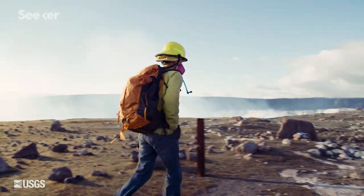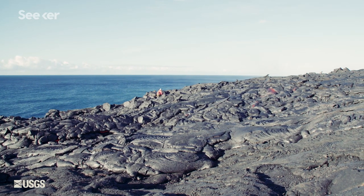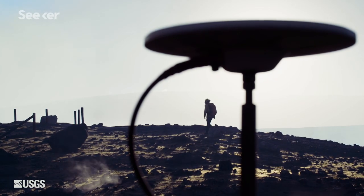Fieldwork, when you're studying volcanoes, is different every single time. First you've got to get to the area, and that may mean taking a helicopter in. It may mean hiking through jungle-like vegetation or tromping through a desert.